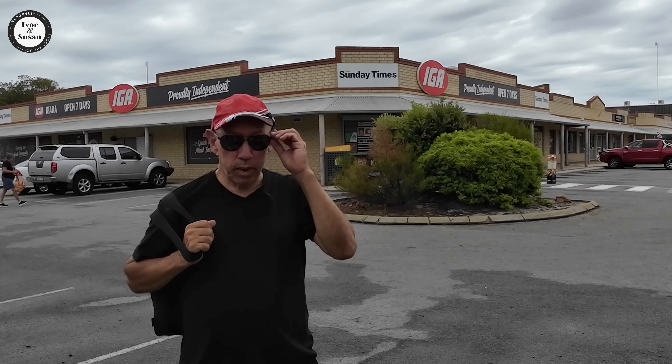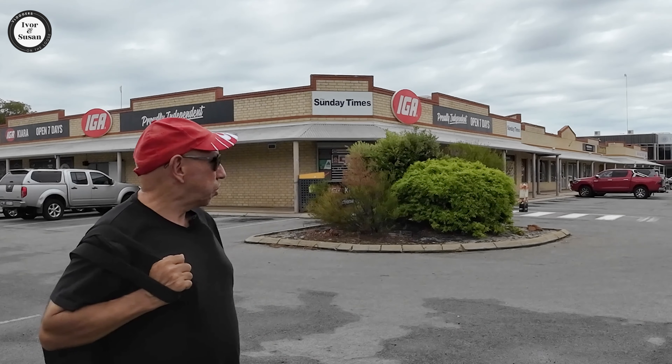Hi guys, Ivan Susan here from Broggers on the Loose again. Today we're in a pretty small suburb built over 1.4 square kilometres, about 14 kilometres northeast of the Perth CBD, with just over 1,800 people. It's called Kiara.